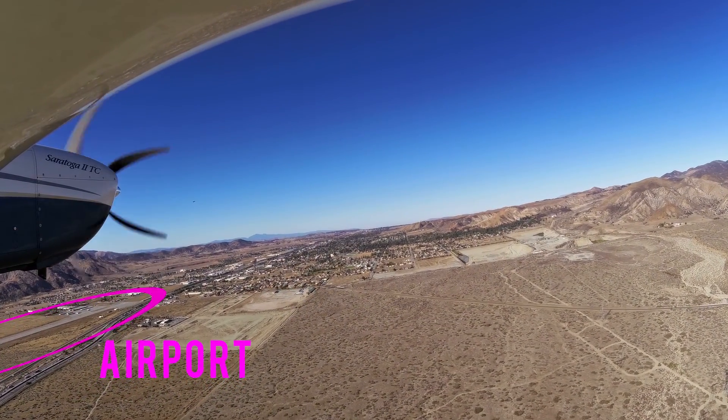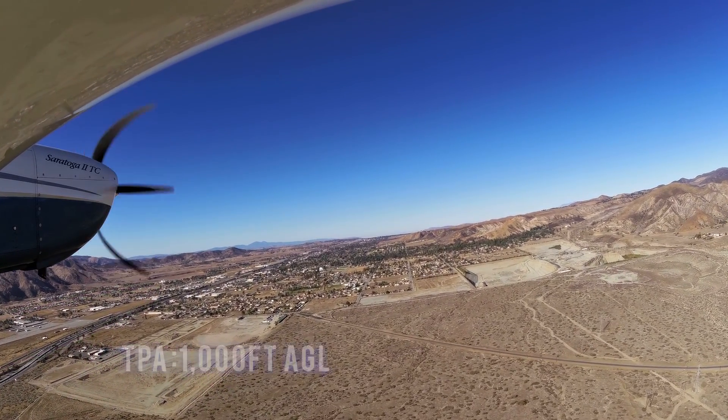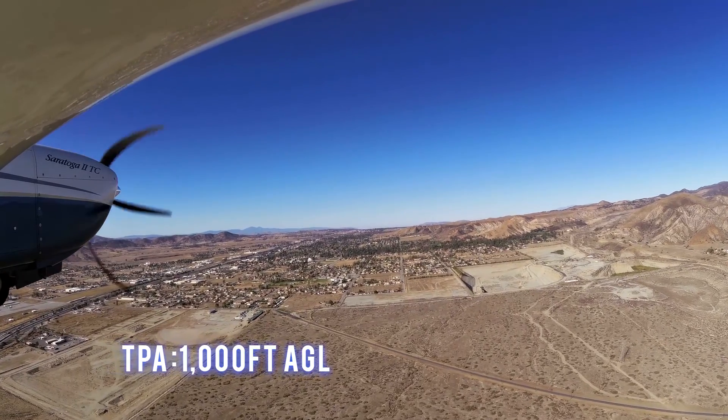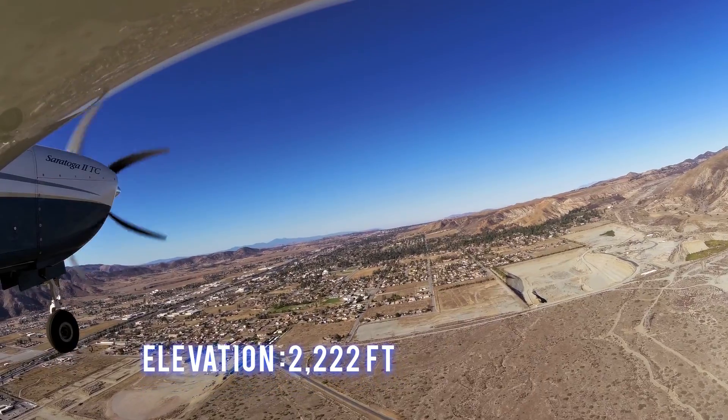100 low lead is available. Weather info is available. The traffic pattern altitude is 1,000 feet AGL and the airport elevation is 2,222 feet.